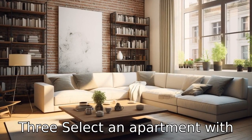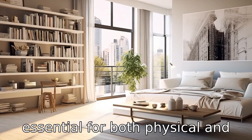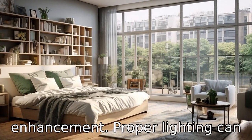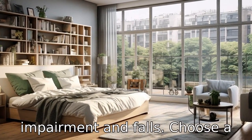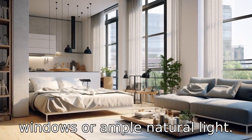Tip 3: Select an apartment with good lighting. Sunlight is essential for both physical and mental health. It provides vitamin D and helps with mood enhancement. Proper lighting can also help prevent visual impairment and falls. Choose a studio apartment with large windows or ample natural light.